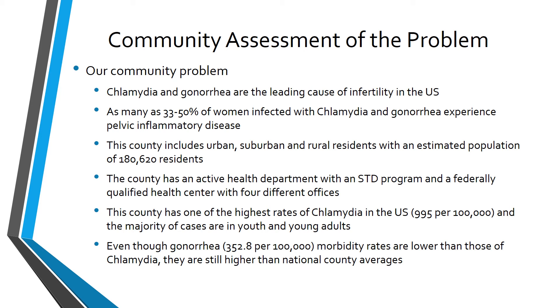This community has a problem with chlamydia and gonorrhea among the young adult population. Assessment information includes: chlamydia and gonorrhea are the leading cause of infertility in the United States; as many as 33 to 50% of women infected experience pelvic inflammatory disease. The county includes urban, suburban, and rural residents with an estimated population of 180,620. It has an active health department with an STD program and a federally qualified health center with four offices. The county has one of the highest rates of chlamydia in the United States, with the majority of cases among youth and young adults. Gonorrhea morbidity rates, while lower than chlamydia, are still higher than national county averages.